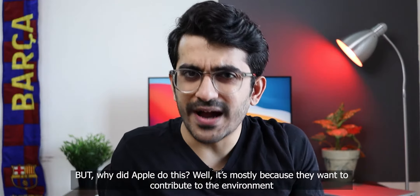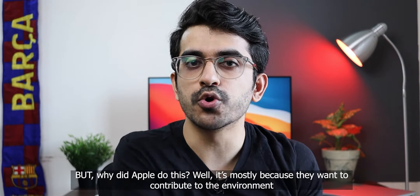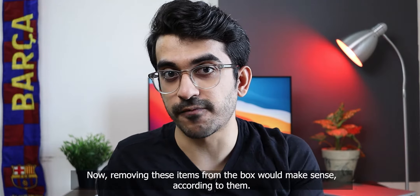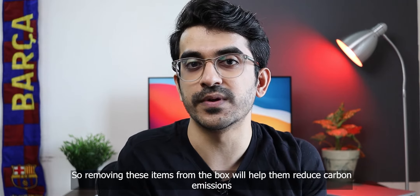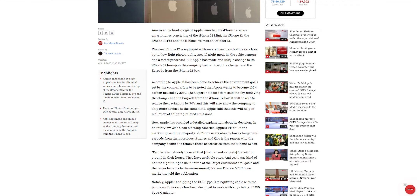But why did Apple do this? Well, it's mostly because they want to contribute to the environment. Removing these things from the box would make sense according to them, because we already have a lot of chargers and we already have a lot of earpods lying around in the house.